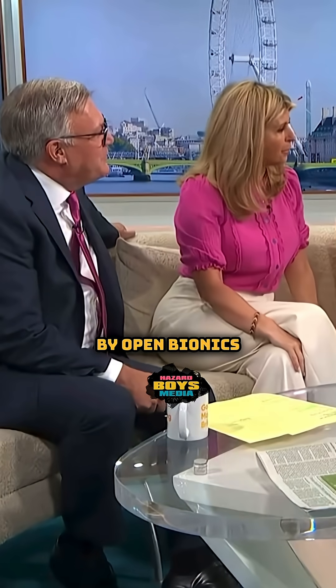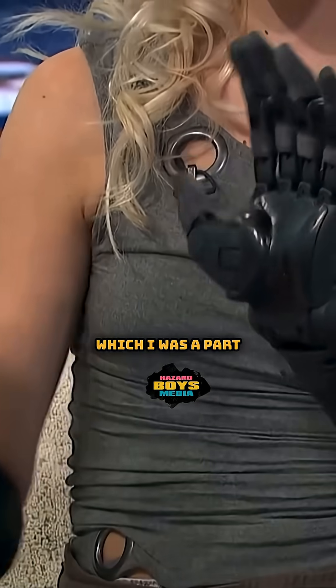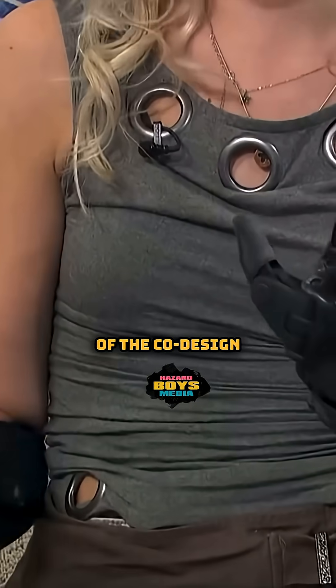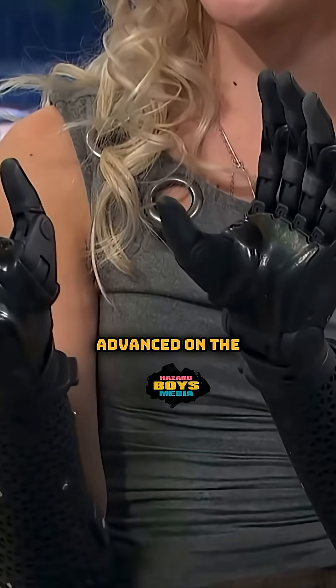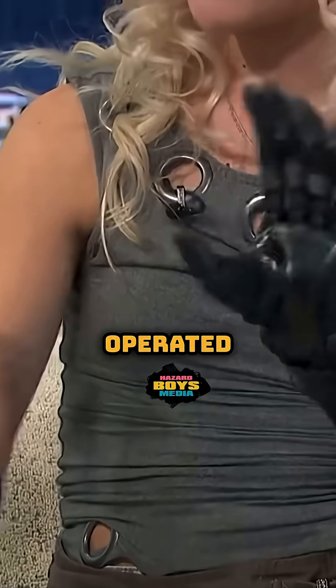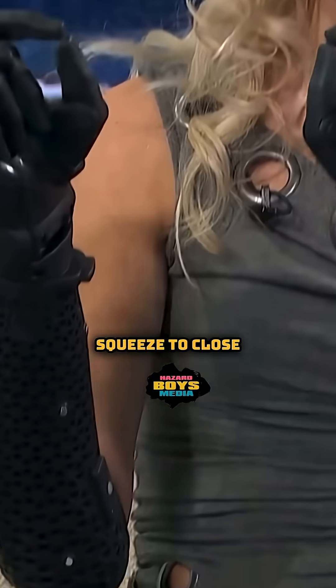These are made by Open Bionics — these are called the Hero Pro, which I was a part of the co-design and development of. They're 3D printed but extra strong, extra quick, and the most advanced on the market. They're muscle operated; we've got these little myopods which track my muscle movements — squeeze to close, flex to open.